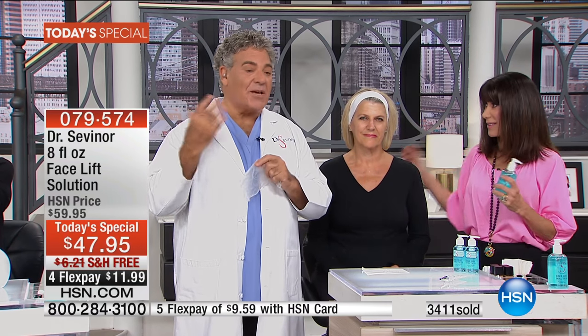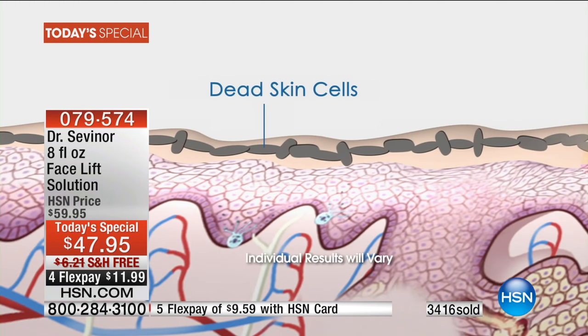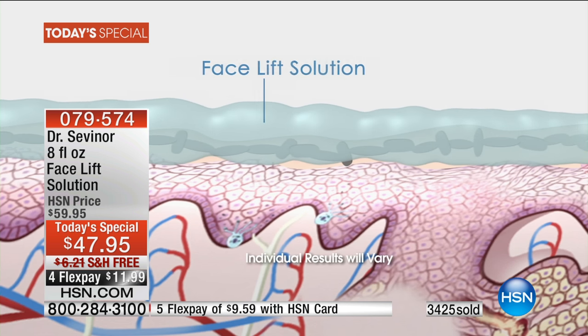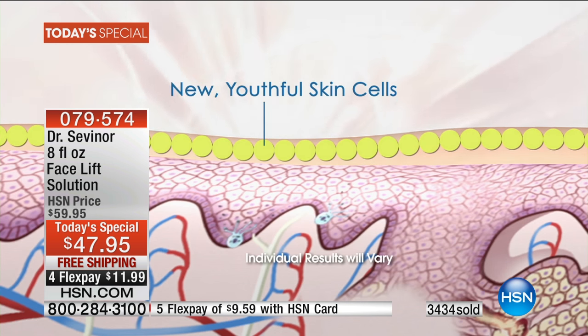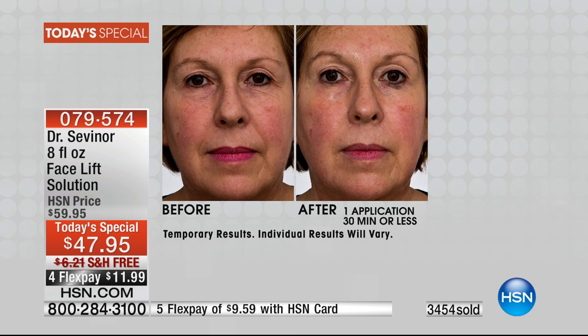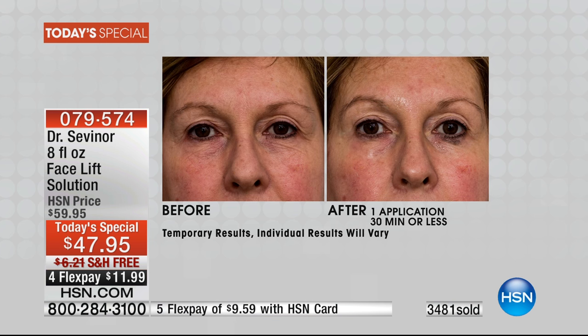After evaluating and rejuvenating skin as a plastic reconstructive surgeon for almost four decades, I believe the most important step to skin health is proper and rapid exfoliation. The human body produces more than one million skin cells per minute and more than five billion per day. If those dead skin cells are sitting on your skin, it doesn't matter how good your products are — they're not penetrating the dead skin barrier.